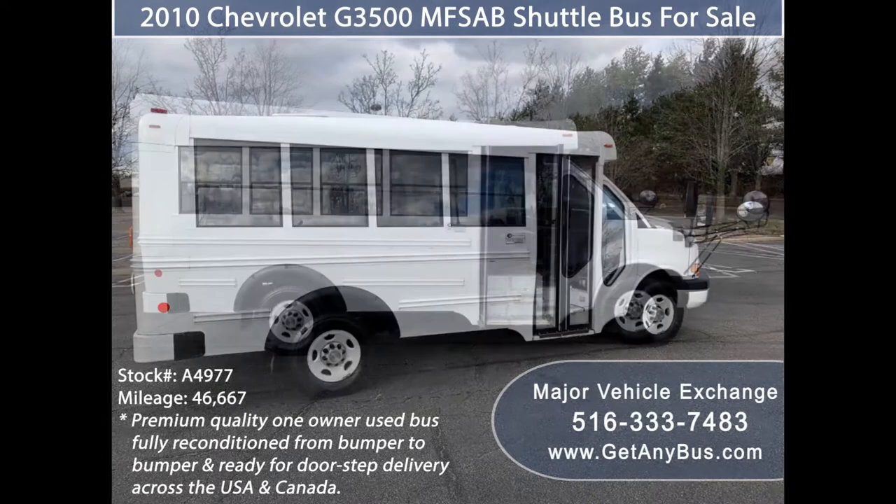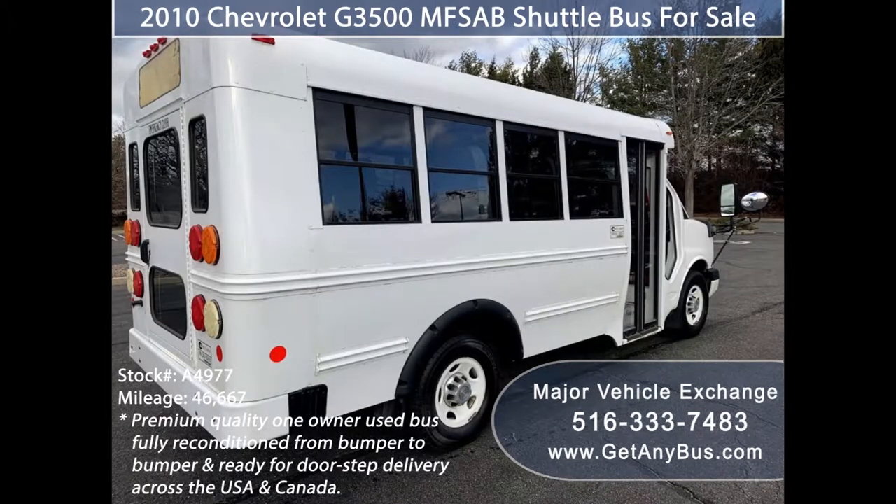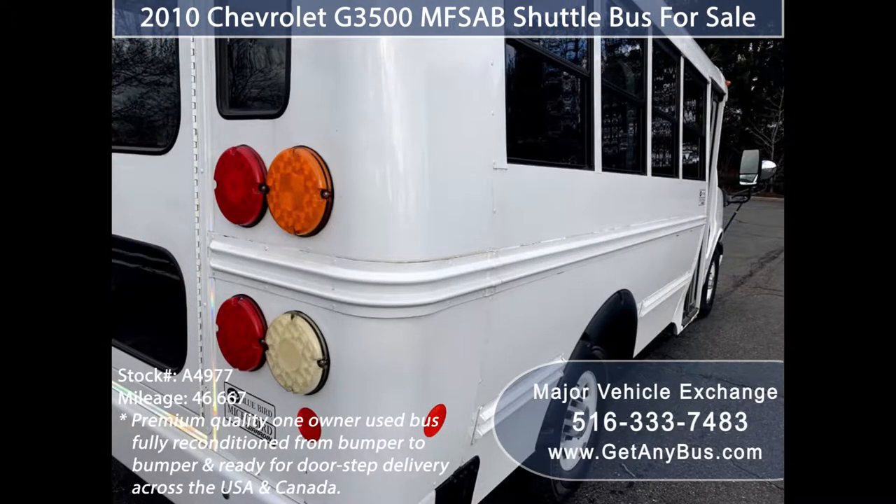We have a great selection of used buses for church, shuttle service, tour, charter, and team sports. This used bus is ideal for student transportation, church, tour and shuttle business, school or camp use.